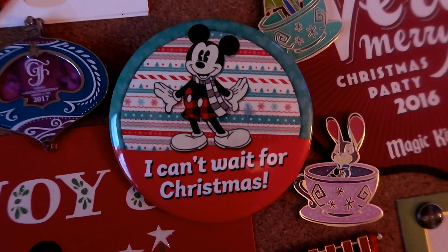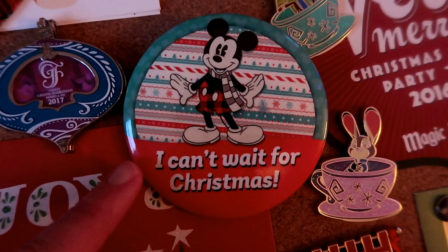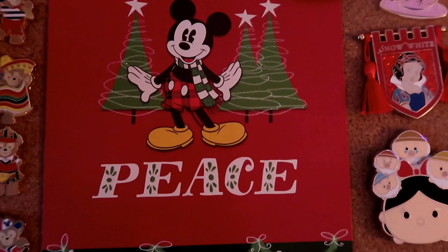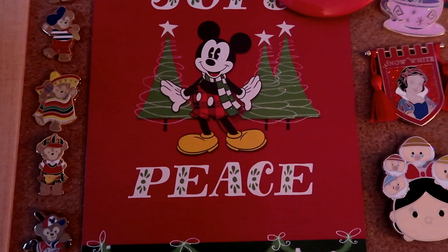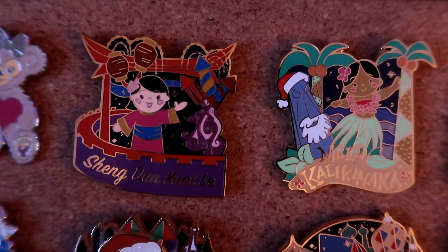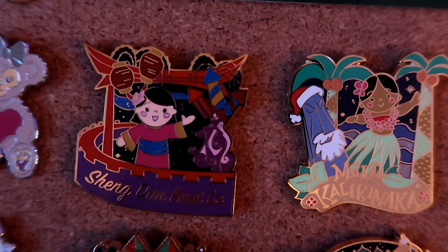Here's another Parkbound Buttons piece - Mickey wearing a cute scarf and plaid shorts, saying 'I can't wait for Christmas.' It's next to a card featuring that same Mickey, which I got from my friend Ryan from Disney Pins Blog. He's got a great website and YouTube channel if you're into Disney pins - highly recommend checking out DisneyPinsBlog.com or the Disney Pins Blog YouTube channel. Thank you Ryan for the card!